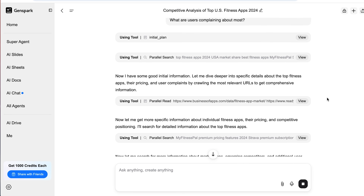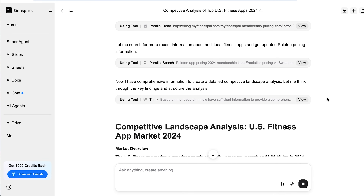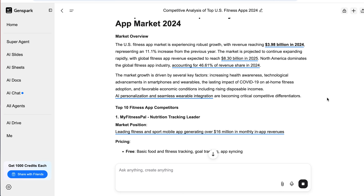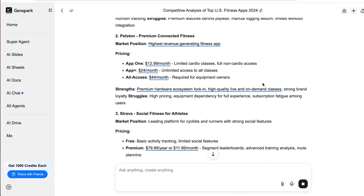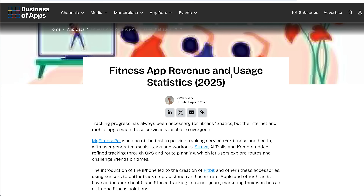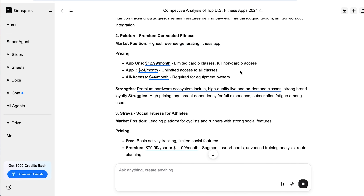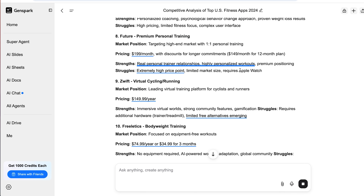It's not just charts and fluff — it gives you insights you can actually use. Like: here's a segment of the market nobody's talking to, or this pricing model is outdated, here's what newer companies are doing instead. I used this with a client launching a new software tool, and it helped them reposition their entire offer based on competitor blind spots. That alone gave them a huge head start.